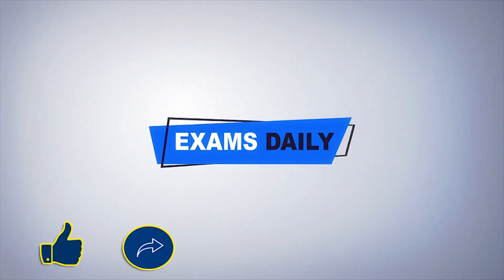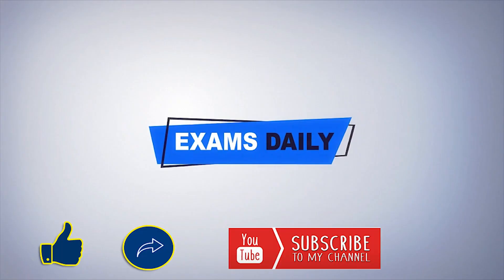Before that, those who didn't subscribe to our Exams Daily YouTube channel, click the subscribe button and also the bell button below to get the updates regularly.